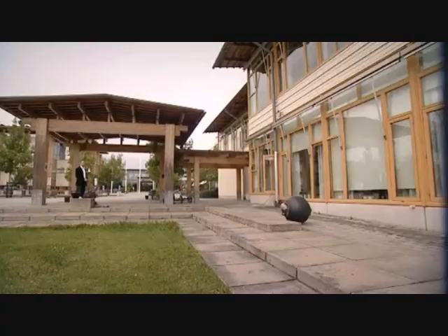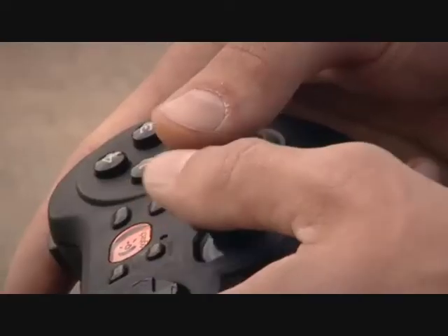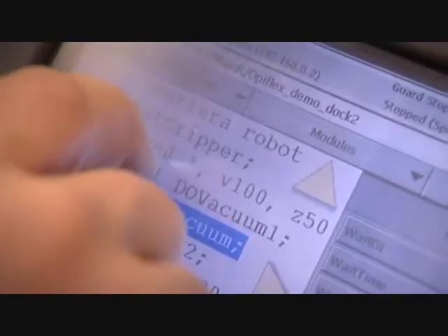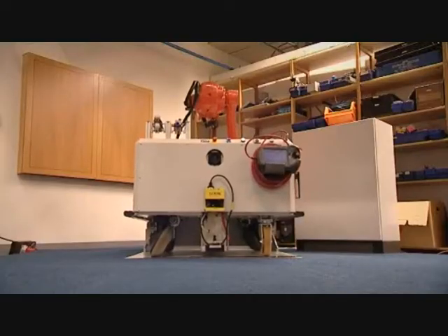Viktor Kazinov has been working on the development of this robot for five years. It's a 25 kilo sphere fitted with two cameras. Orders have already been placed by military and surveillance companies.